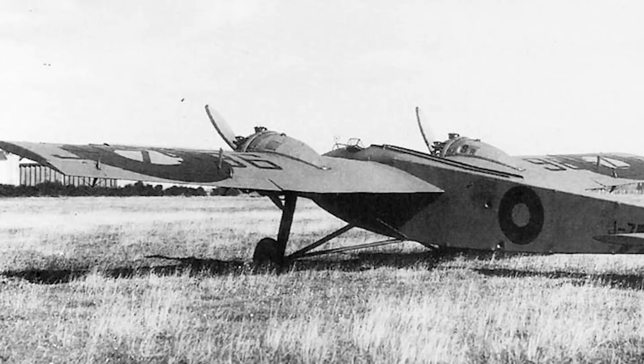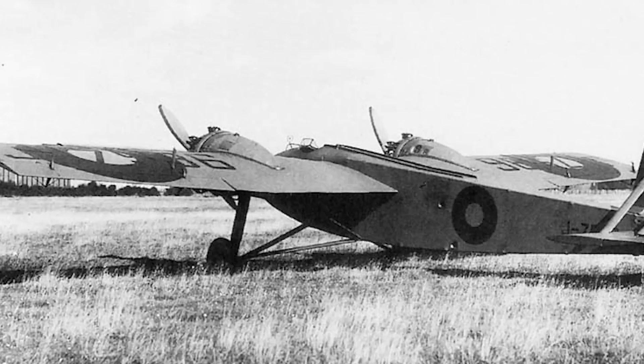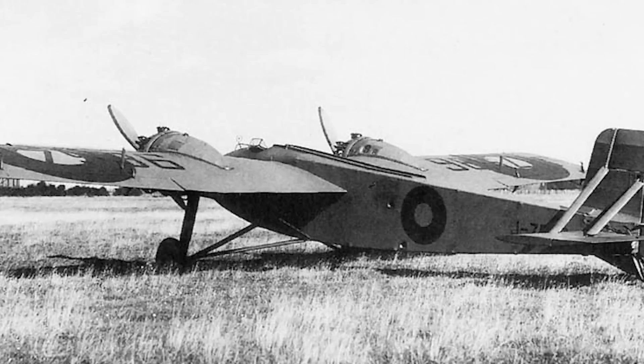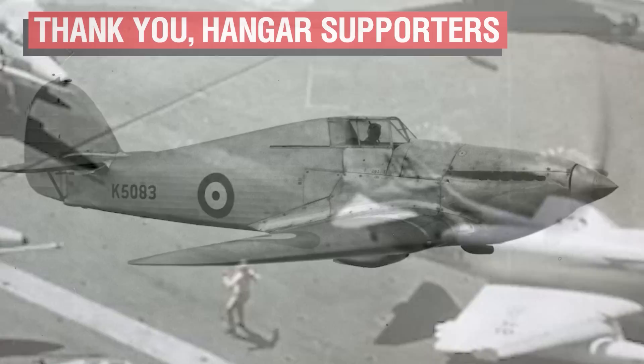Had the Bittern been built with more powerful engines from the outset, and thus been faster, it could have revolutionised the design of British night fighters and interceptors. But as it was, they were a failure, and by the mid-1930s the RAF had moved away from the idea of a dedicated night fighter, instead calling for service aircraft equally capable for both day and night operations. This would lead to numerous designs, chief among them being the Hawker Hurricane — but that's a much longer story for another day.